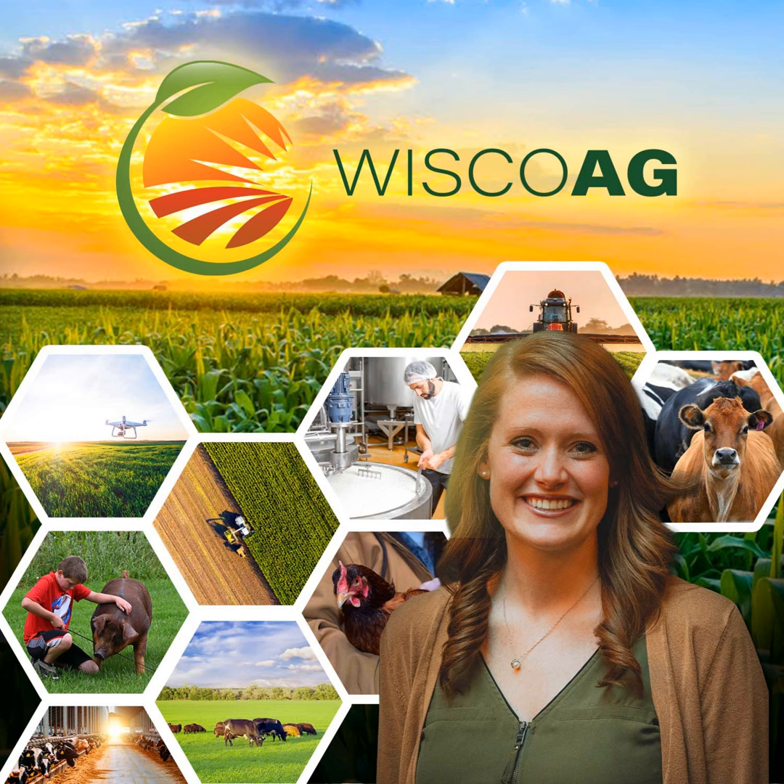With your connection to local agriculture, I'm Joanna Guza. Wisconsin ranks number one in ginseng production. I talked with Ashley Hagan, who shares how people enjoy Wisconsin ginseng.